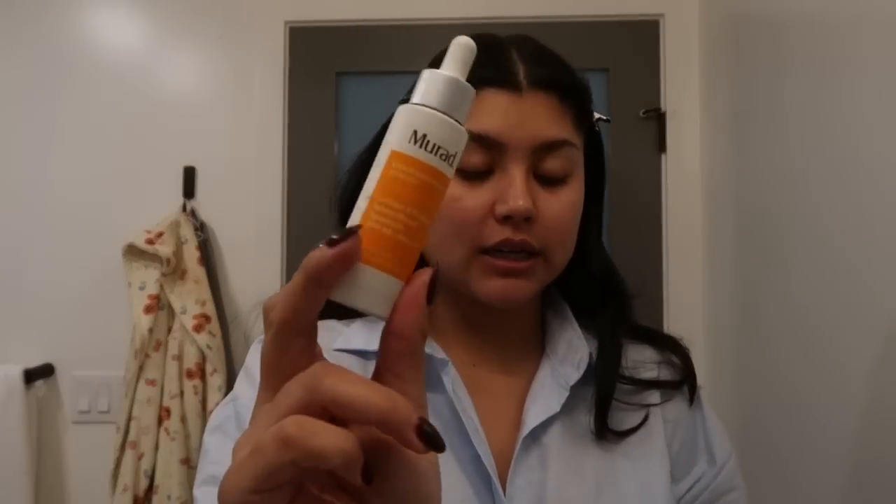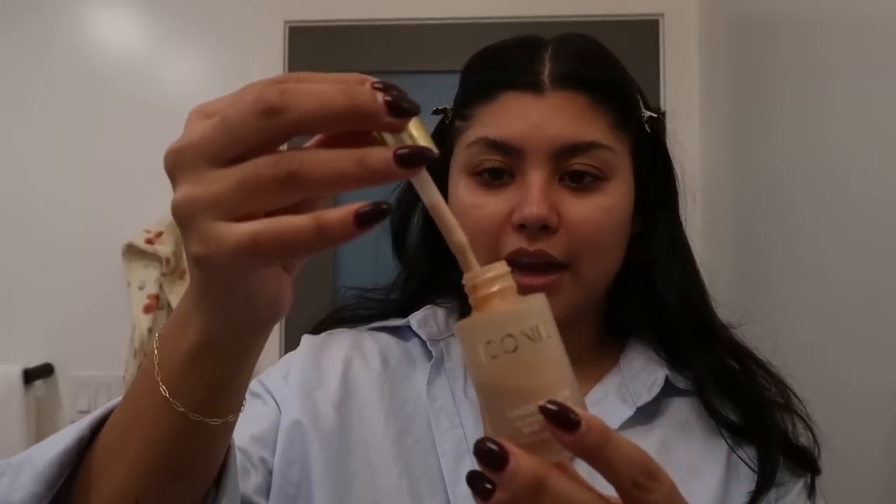I'm really into this Murad SPF because it leaves an insane glow, but it's also part of my skincare. I saved this step until right before I do my makeup. It leaves this insane glow that I love, and it's SPF. It's literally not marketed as a glowing thing — it's just SPF — but it leaves a crazy glow that I love. And then the next step is the Iconic London blurring primer — if you've seen any of my TikToks, you know the vibe.